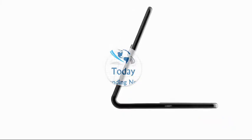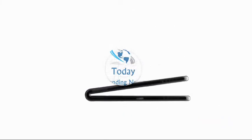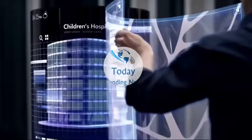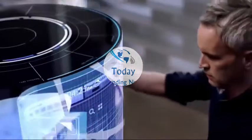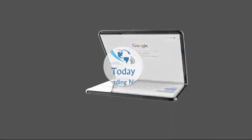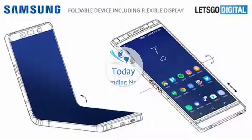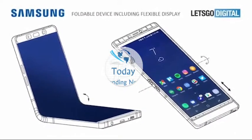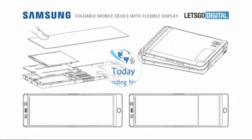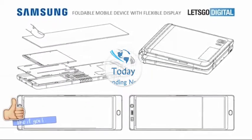The Korean Herald claims two models were shown — one inward folding and the other outward folding. The latter is described as a more advanced, next-generation technology, although it's the inward-folding Galaxy X that is expected to be first adopted by Samsung.